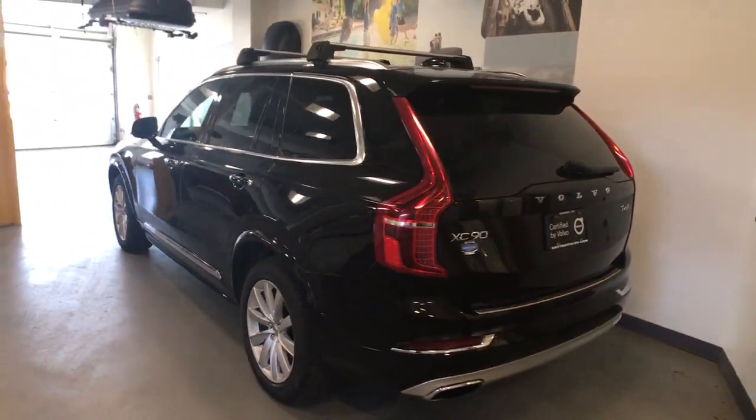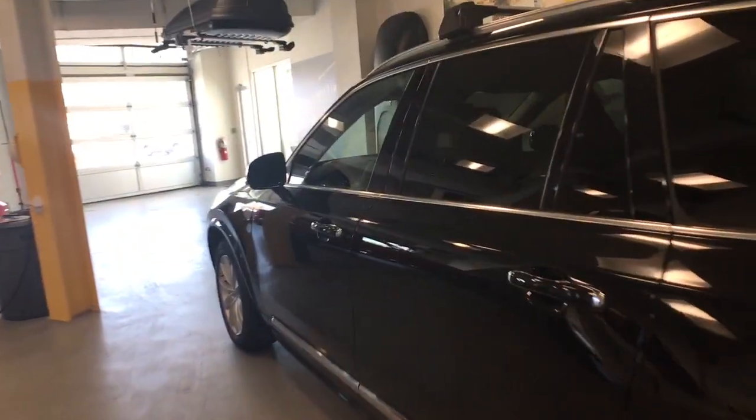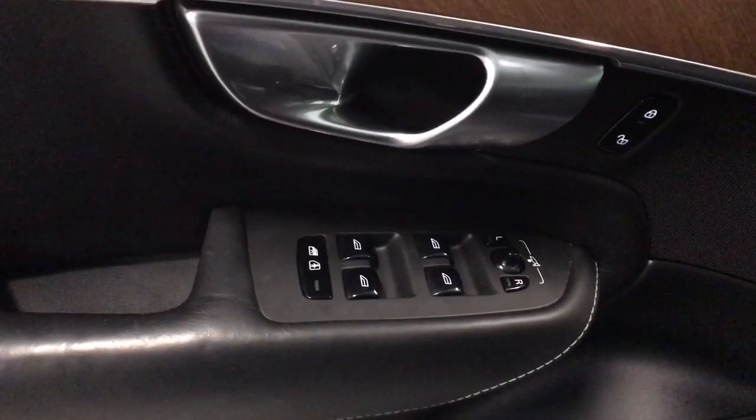The following are some of this vehicle's highlighted options: Apple CarPlay and/or Android Auto, navigation system, sun and moonroof, keyless entry, satellite radio, wood grain interior trim, fog lamps, heated mirrors, power passenger seat, and power liftgate.